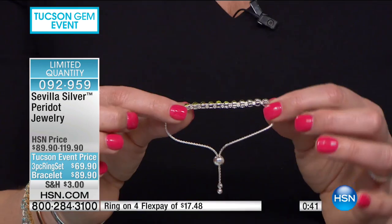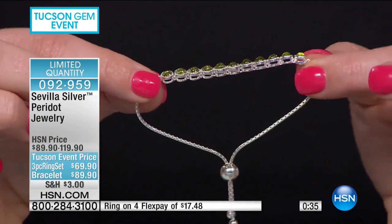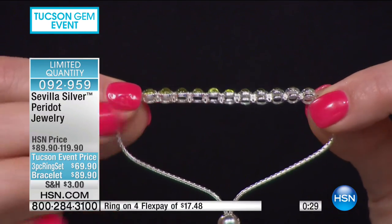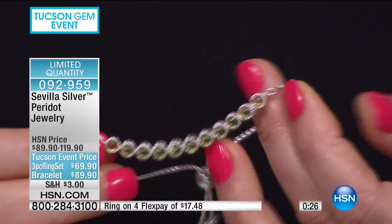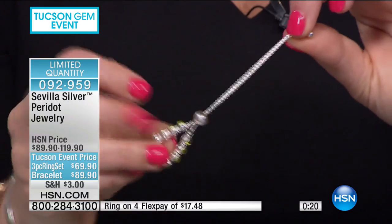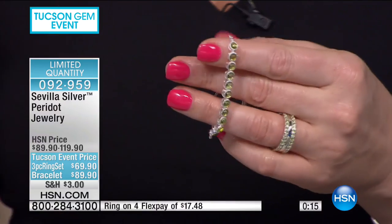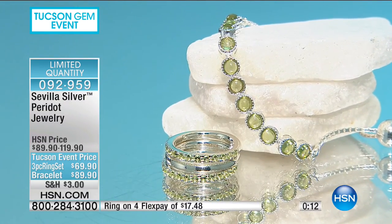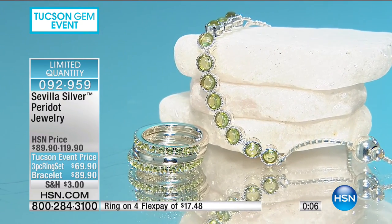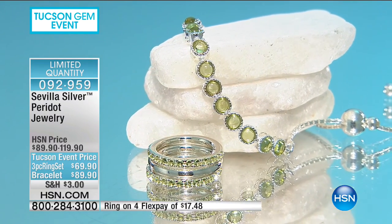These beautiful peridot cabochons — I actually thought they were faceted at first, but coming in closer I noticed they're cabochons. Look at the open gallery on the side, which allows light to come through. The box chain completes the style. With the bolo link, even someone as young as a teenager could wear this beautifully. We do have four flexible payments as well.